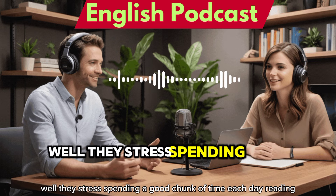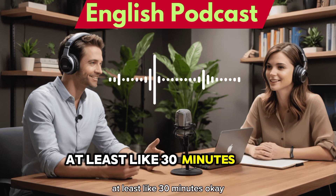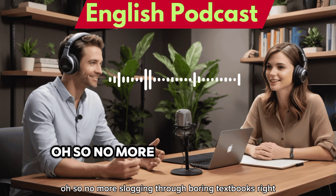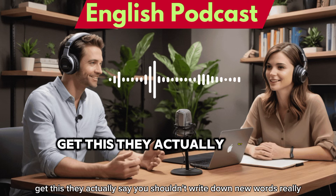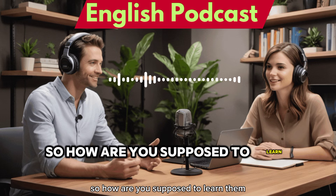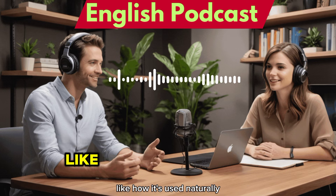Well, they stress spending a good chunk of time each day reading — at least 30 minutes. And it has to be something that's interesting to you, so no more slogging through boring textbooks. And they actually say you shouldn't write down new words. It's all about understanding the word from the context of the sentence, how it's used naturally.